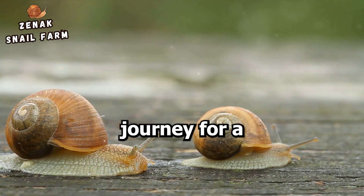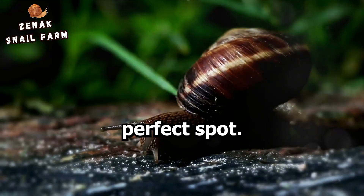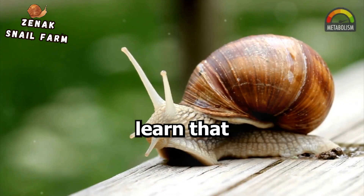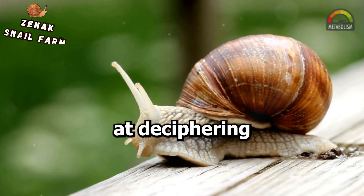So it is quite a journey for a snail, isn't it? But how do they know where to go? Just like a detective, a snail uses its senses to find the perfect spot. You may be surprised to learn that these slow-moving creatures are quite adept at deciphering the world around them.